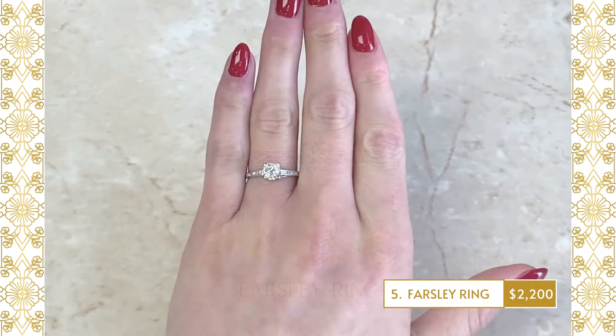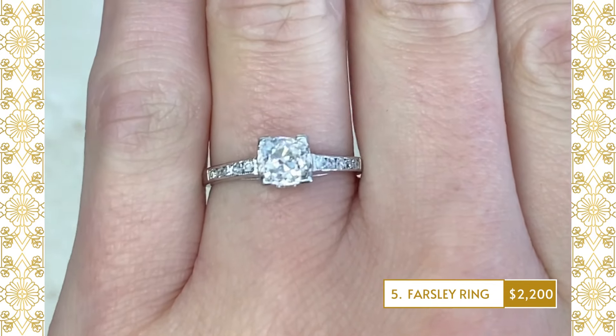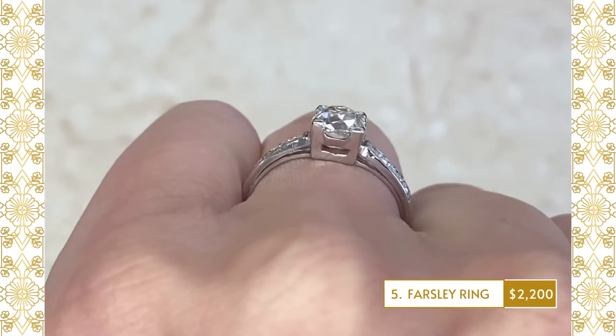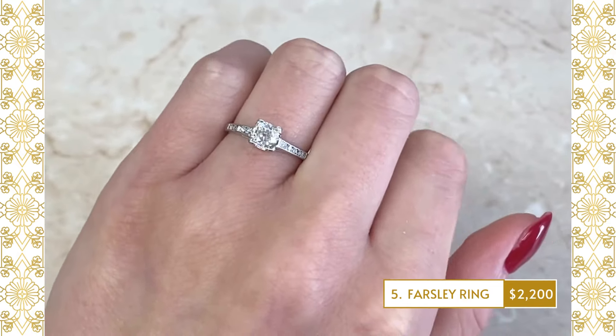5. Farsley Ring: An original Art Deco-era engagement ring that centers an old European-cut diamond set in prongs. The center diamond weighs approximately 0.35 carats, J-color and VS1 clarity.